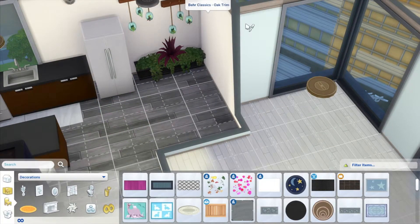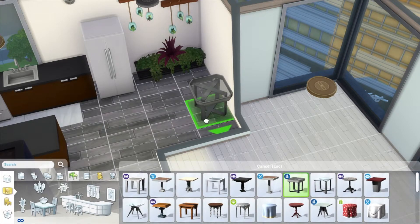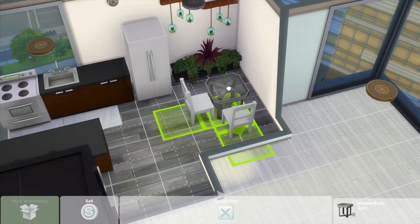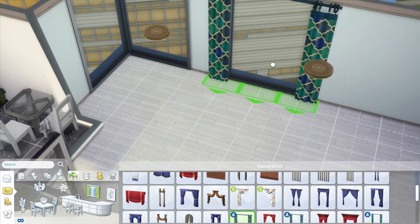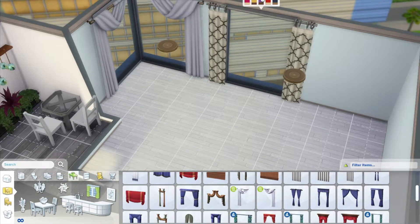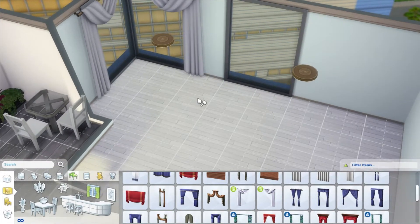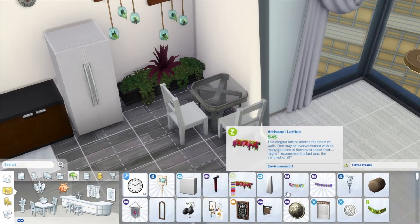One thing I did was extend out the kitchen because it was looking a little cramped. I wanted to add a dining table, and the only way it would fit was to extend the room out a bit. That did diminish the bedroom space a little, but if you guys stay tuned — the bed is actually my favorite part of this entire apartment.